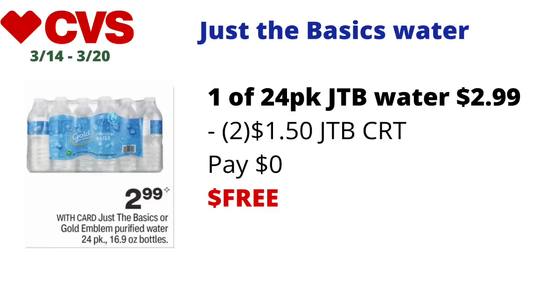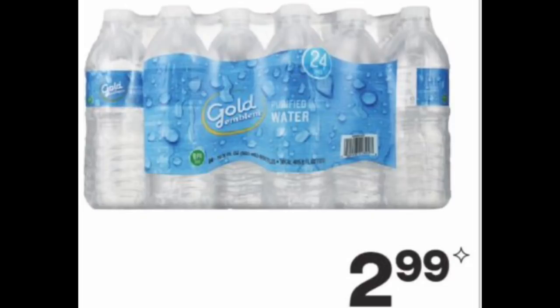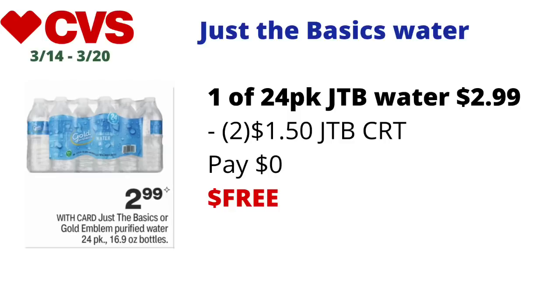The Just the Basics or Gold Emblem purified waters — the 24-packs — will be on sale for $2.99. Pick up one 24-pack of either for $2.99 and use two of the $1.50 off Just the Basics or Gold Emblem CRTs and you'll pay nothing, making the final cost free. If you have the $2 off CRTs instead, picking up two will come to about $1.99, which is still pretty good for water.